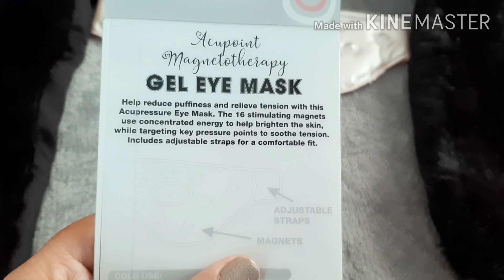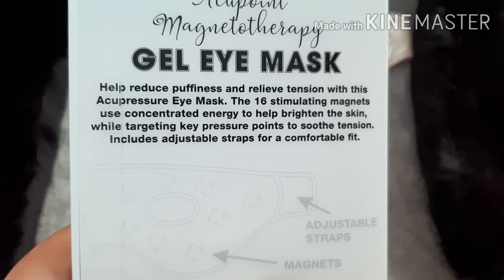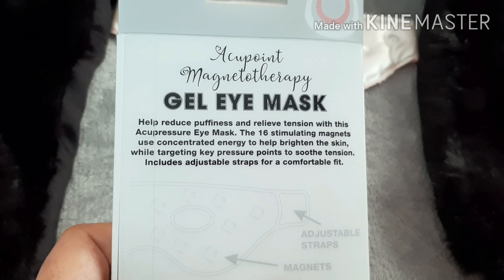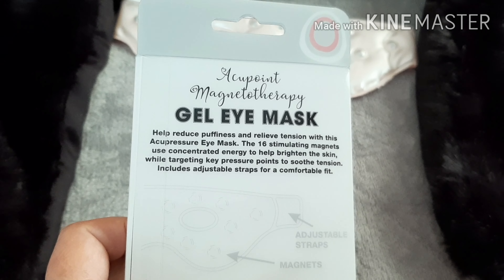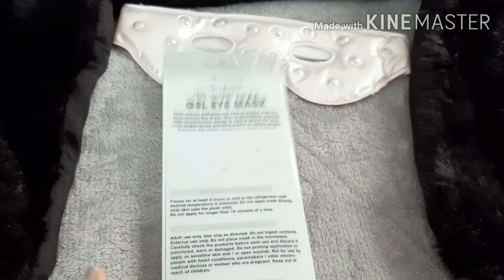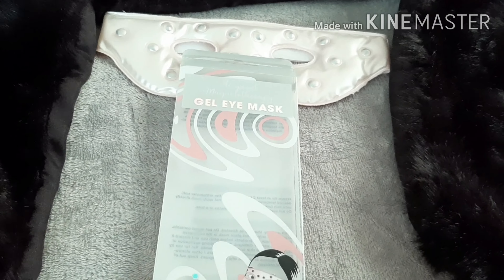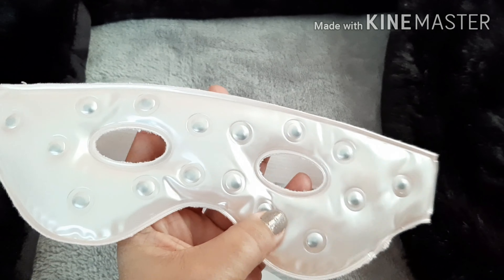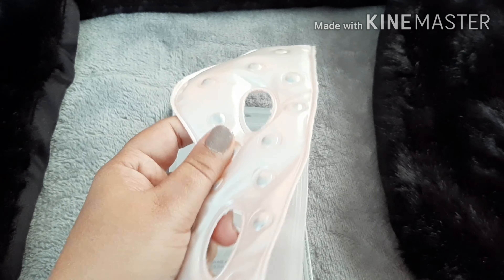I really needed this one because it helps reduce puffiness and relieves tension. It's an acupressure eye mask with 16 stimulating magnets, using concentrated energy to help brighten the skin while targeting key pressure points to soothe tension. I'm hoping it will help with my headaches — I do suffer from migraines and hypertension headaches. Even if it doesn't help with that, it will surely work for the puffiness, so I'm really excited to use it.